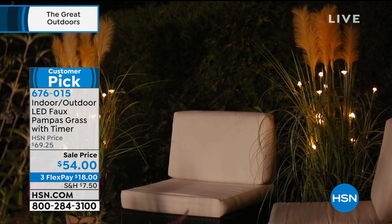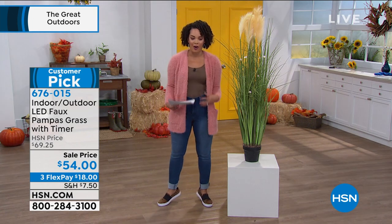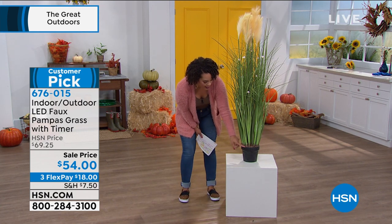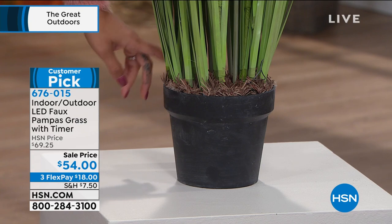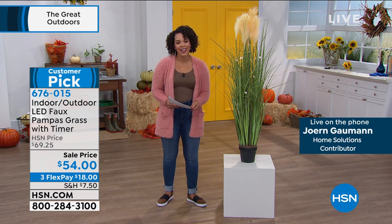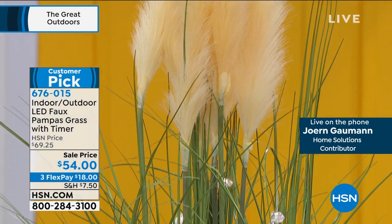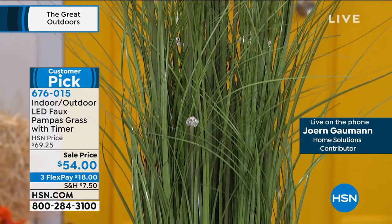This is a great way to add a different look indoors or outdoors. Maybe you're a renter and you're not going to be planting around the home — this lets you change the look and take it with you when you move. The sell price is $54 for a really substantial plant. It comes with a plastic container already — you can dig a hole and put it in the ground outside, or drop it in a nice pot to bring inside. Let's bring in our guest Jorn Geiman, joining us from Germany.